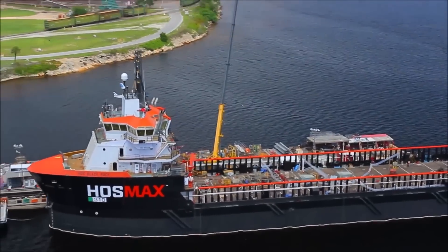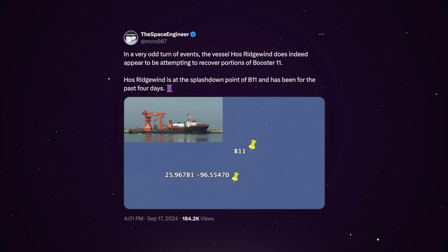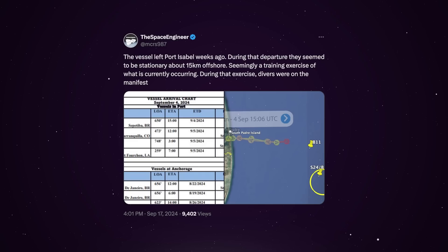This all really got started on September 17th, with the Space Engineer posting on X that a recovery vessel named HOS Ridgewood was known to be operating at the splashdown point of Booster 11. According to the vessel's itinerary, it first departed from Port Isabel, Texas, and traveled to a location 15 kilometers offshore, just short of the Booster 11 location.